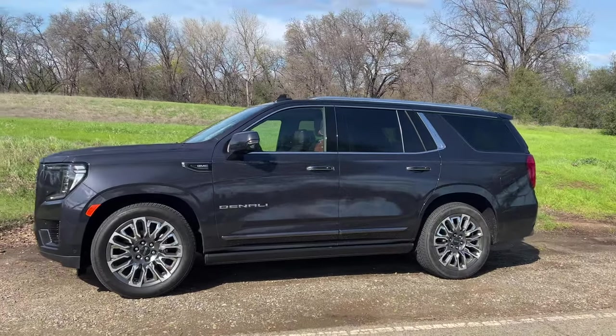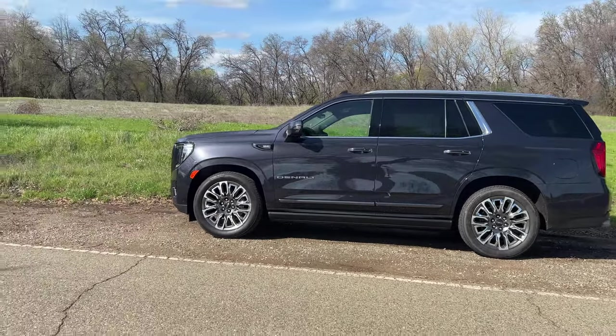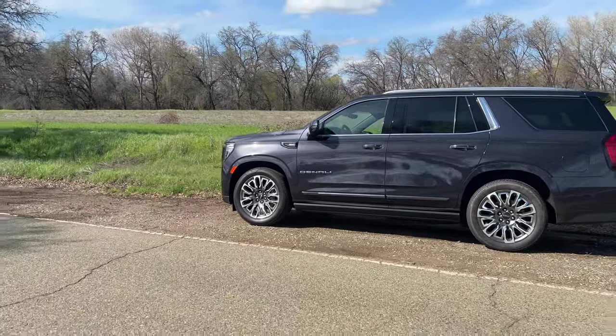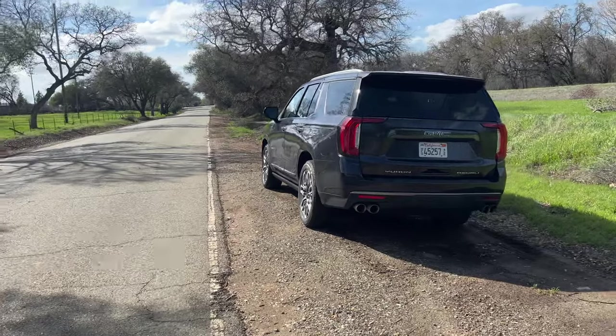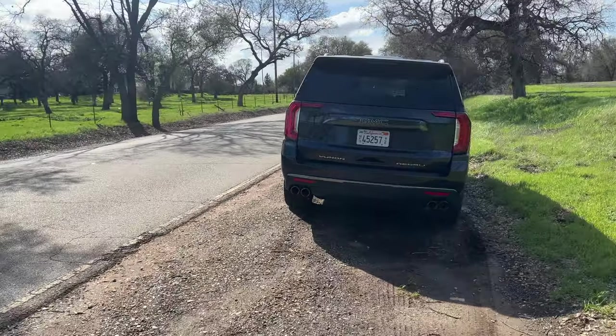The Yukon can seat up to seven people, or eight if you swap the captain seats for a bench in the second row. There's a quick-release button on the second-row seat for easy third-row access, and it literally feels like a limo back there. Overall, this Yukon Denali Ultimate is a solid vehicle — it definitely gives a family-hauler vibe and is a great alternative to a minivan for families.